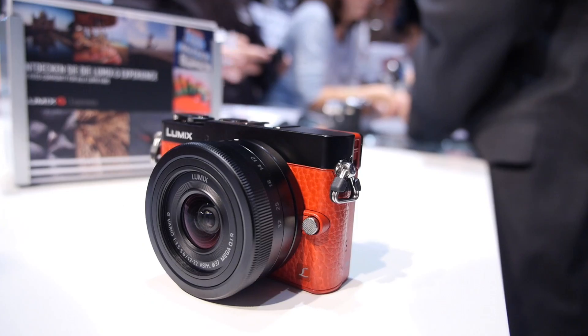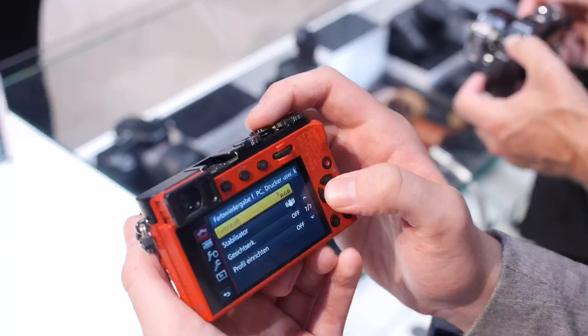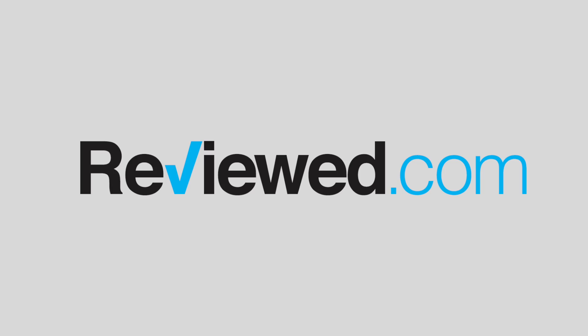Micro Four Thirds has a number of compact prime options. If you want to go low-light shooting, there are a lot of F1.8 options that aren't much bigger than this. So if you're looking for a compact camera that still has tons of control and really good image quality, the Panasonic GM5 is definitely going to be a great option.